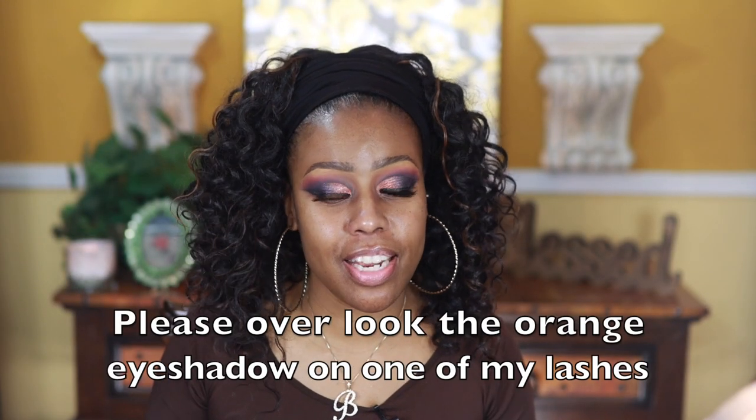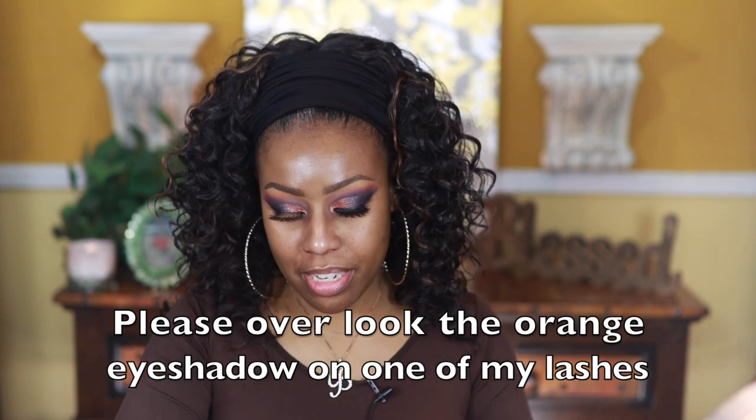I'm going to put some glue on the lashes. Two Faced has some new lashes and these are cute — these are the ones I'm going to use. Alright, I'm back with the eyelashes on — I know my look is super whack but we're going to go in with the foundation.